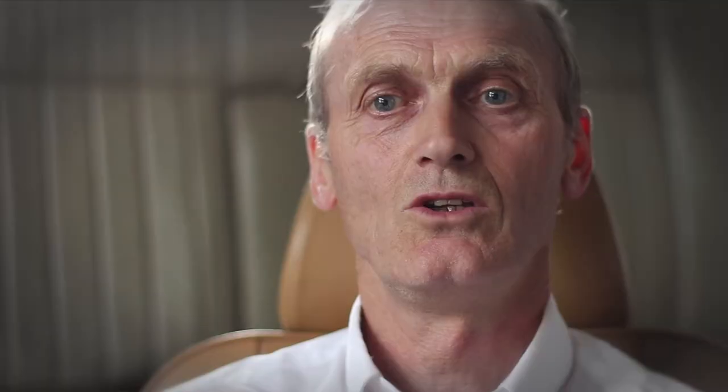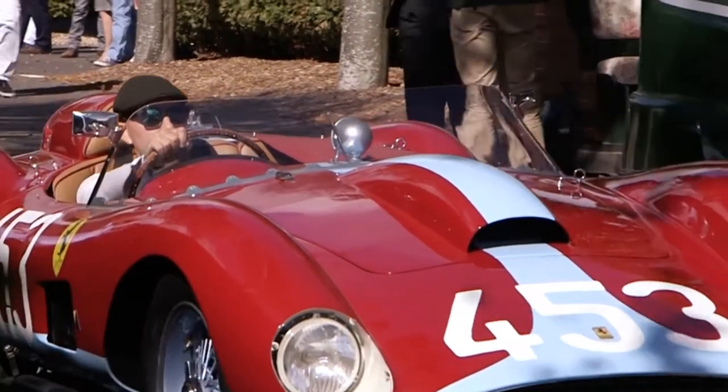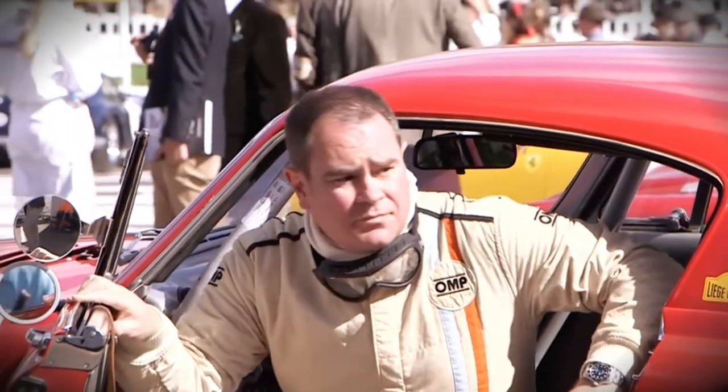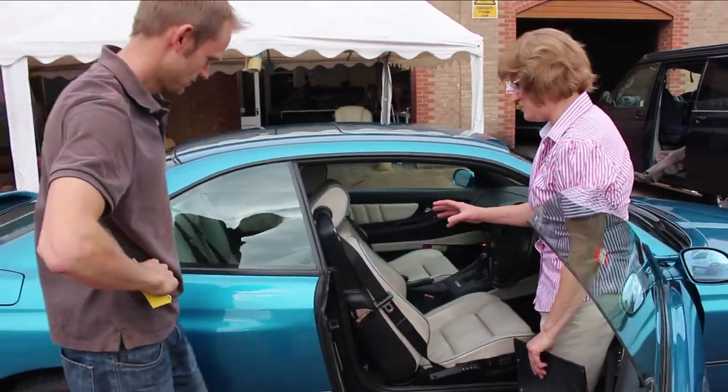What are you going to do? You could retrim, but that's expensive. And if you have a classic car, you lose authenticity. Or you need to call in the experts and get it restored.